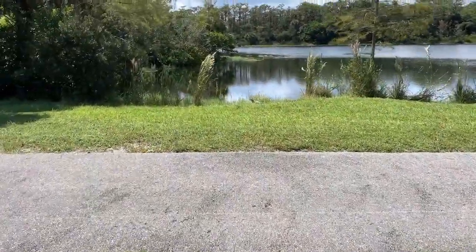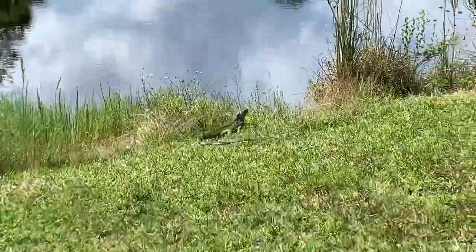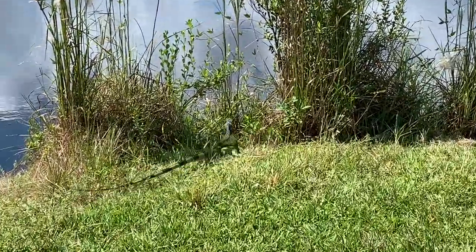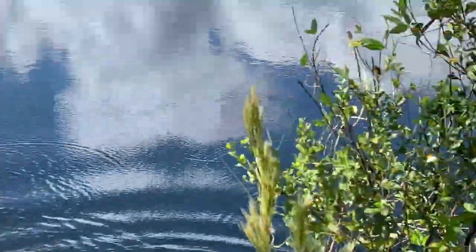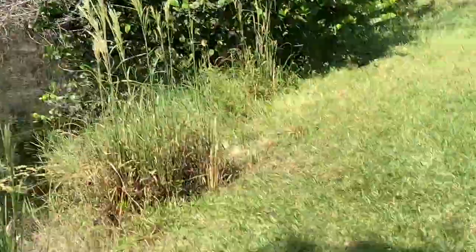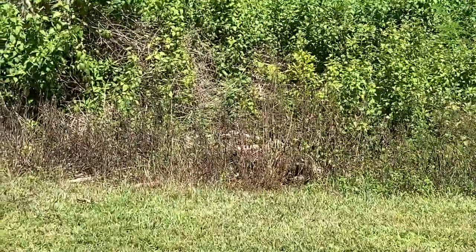How close will this iguana let me get? Not very close. Iguanas are great swimmers, by the way — watch, he's gone. It's another invasive species here, by the way. Iguanas aren't supposed to be here.